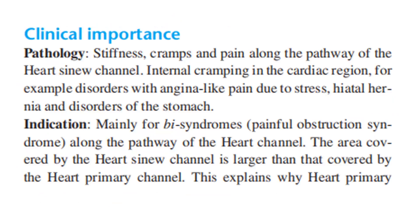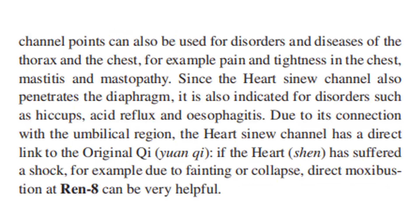Clinical importance and pathology: stiffness, cramps, and pain along the pathway of the heart sinew channel. Internal cramping in the cardiac region — for example, disorders with angina-like pain due to stress, hiatal hernia, and disorders of the stomach. Indication: mainly for painful obstruction syndrome along the pathway of the heart channel. The area covered by the heart sinew channel is larger than that covered by the heart primary channel, which explains why the heart primary channel points can also be used for disorders of the thorax and chest — for example, pain and tightness of the chest, mastitis, and mastopathy.